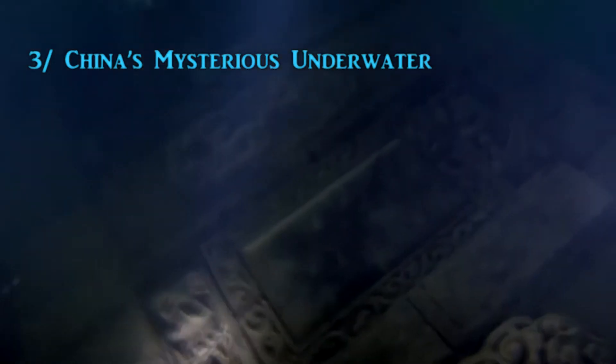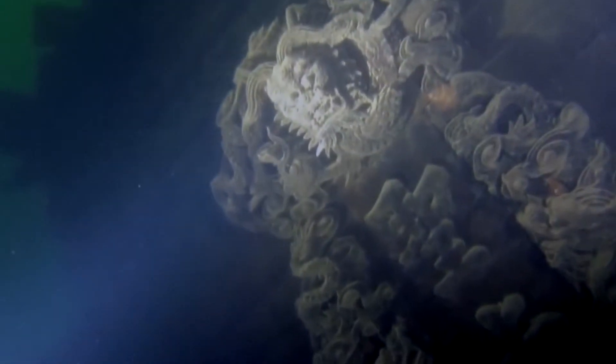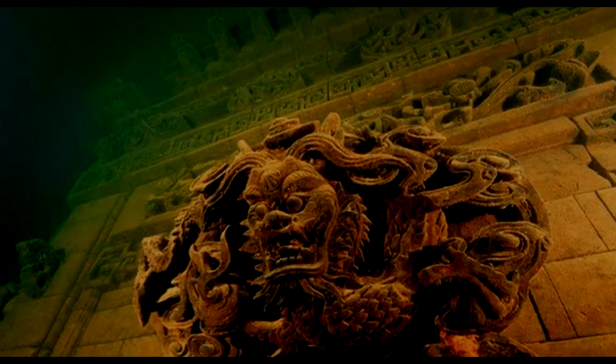Number 3: China's Mysterious Underwater City. Under the water in Qiandao Lake, China, is one of the most spectacular ruins in the world. Built during the Eastern Han Dynasty, these almost perfectly preserved temples with intricately detailed carvings can be dated back to the 2nd century. This sunken city is known as Shi Cheng, which loosely translates to 'lion city' because the city was surrounded by five lion mountains. In 1959, the government built a dam for hydroelectric power and purposely flooded the city. It now sits at a depth anywhere between 85 and 131 feet and is a popular dive attraction.